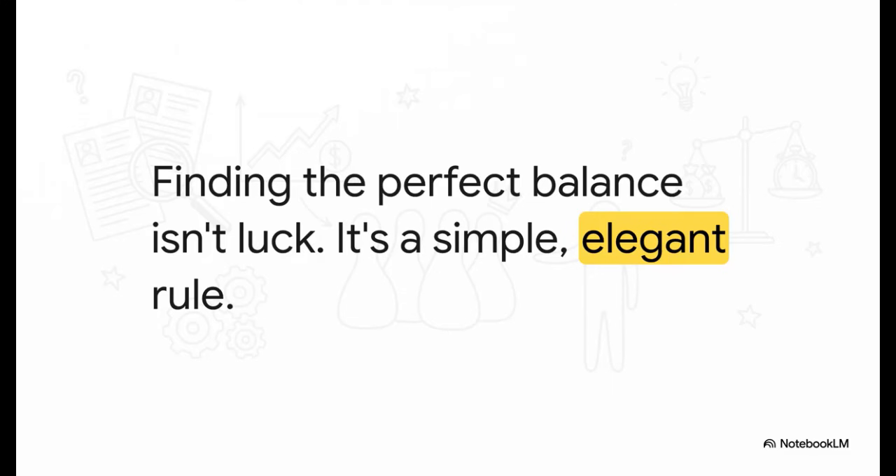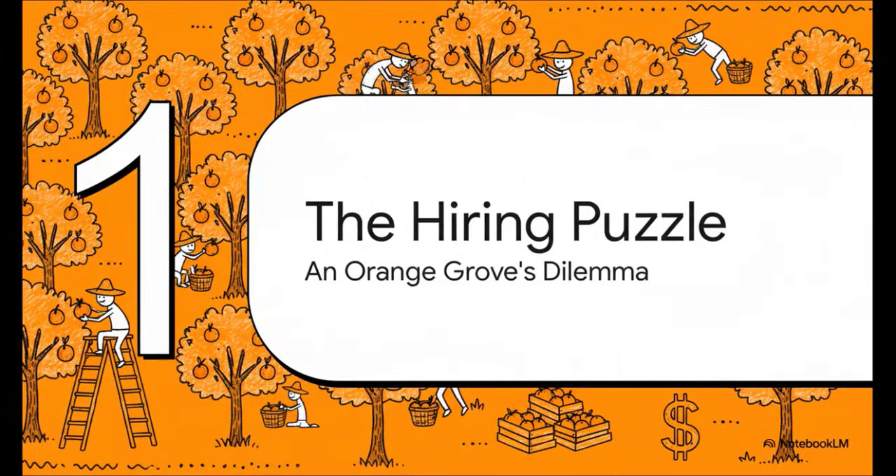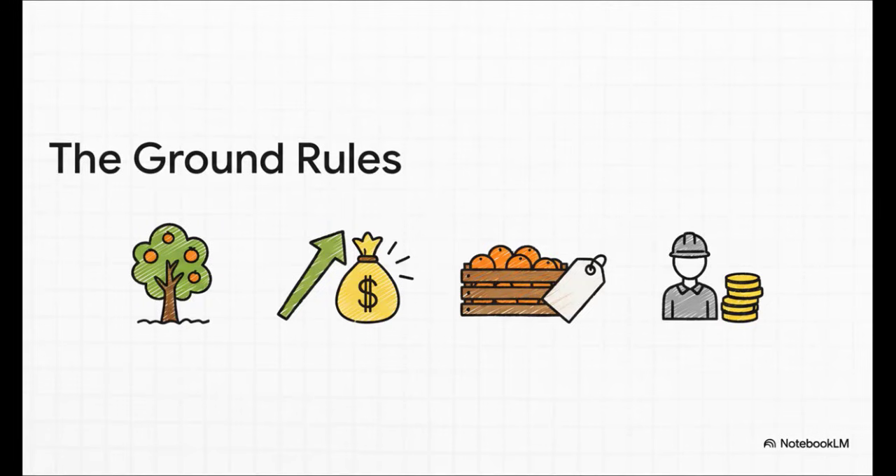To get our heads around this rule, let's step into the shoes of a business owner. For today, we're going to run an orange grove, and our one and only goal is to make as much money as possible. Our big question is simple: how many pickers should we actually hire? Here are the ground rules. Every kilogram of oranges we pick sells for $10, and every picker we bring on board costs a fixed wage of $5,000. These are the two key numbers driving our entire decision.